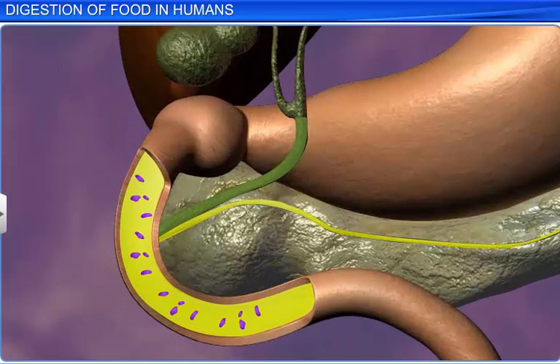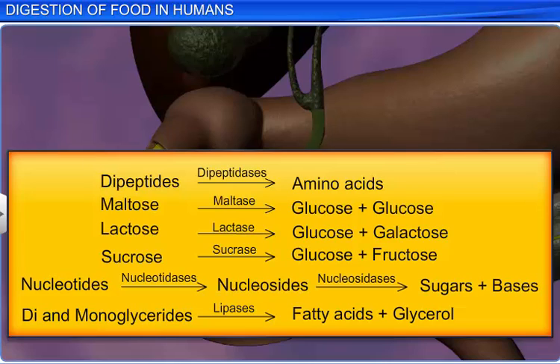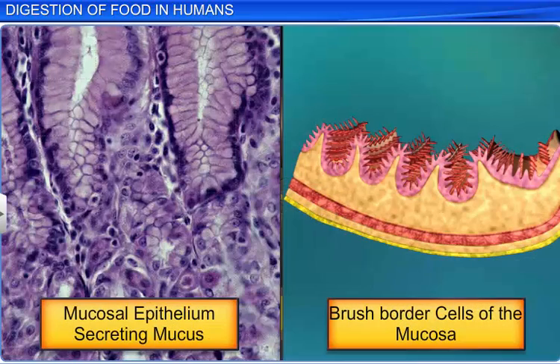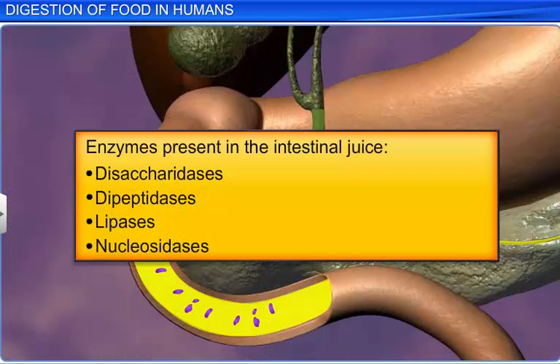In the final steps of digestion, the end products synthesized by the action of bile and pancreatic juice are further converted into absorbable molecules by intestinal juice, or succus entericus, secreted by the walls of the intestine. This juice consists of mucus secreted by the goblet cells in the small intestine's mucosal epithelium, and secretions of the brush border cells of the mucosa, and contains several enzymes such as disaccharases, dipeptidases, lipases, and nucleosidases.